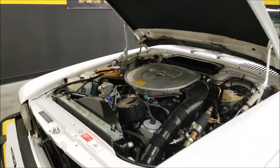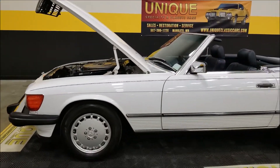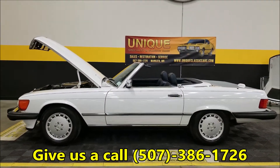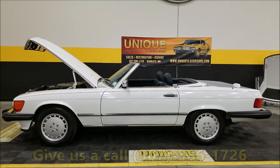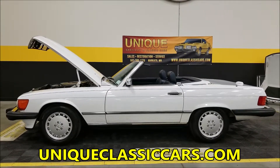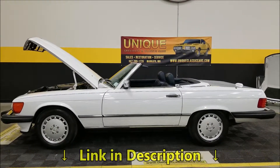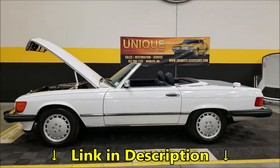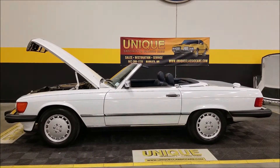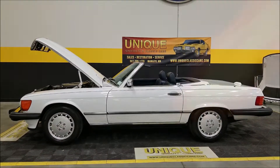Nice looking Mercedes — 1989 Mercedes 560 SL convertible, soft top and hard top. Give us a call at 507-386-1726 or visit uniqueclassiccars.com. We can assist with shipping, financing is available, we do consider trades, and this may be eligible for an extended service contract. Consult with your sales associate when you call in or email — we look forward to hearing from you.